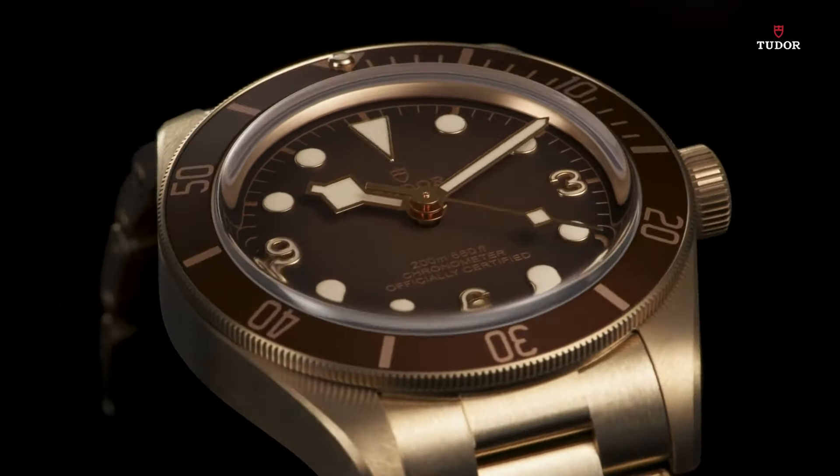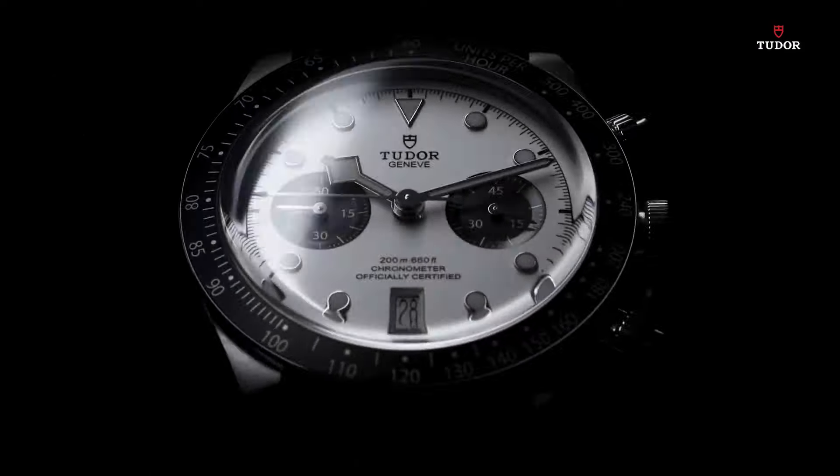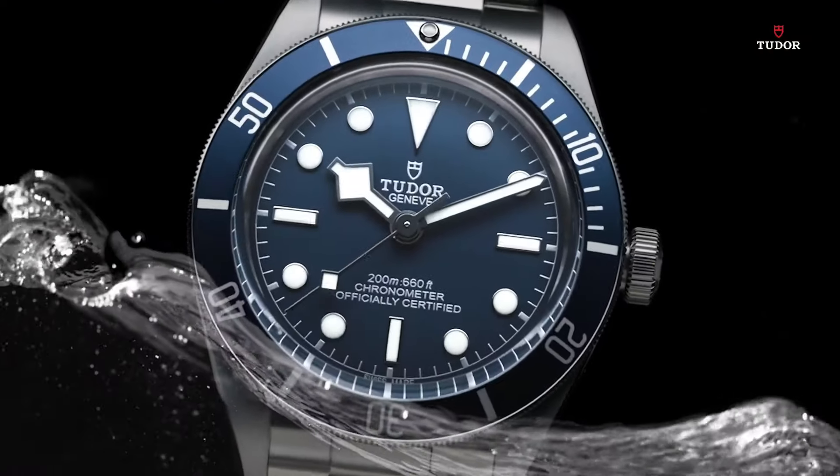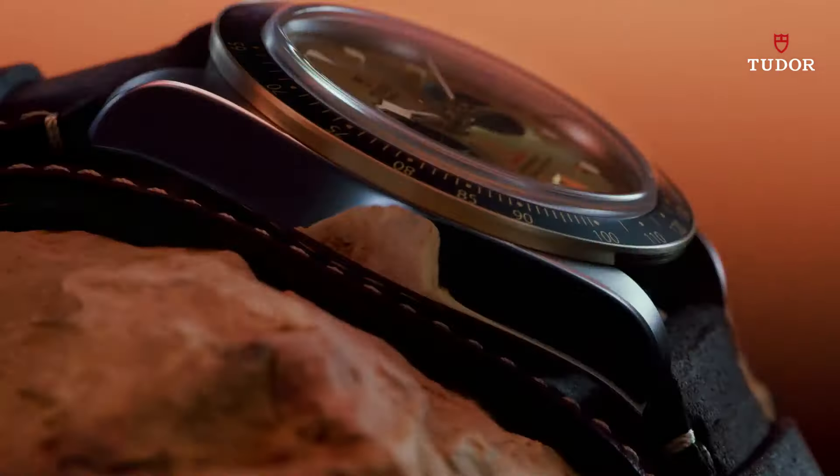If you're looking for the best new Tudor watches for men based on specifications, you're in the right place. Please comment and subscribe to my channel for more videos and press the bell icon button for new video notifications.